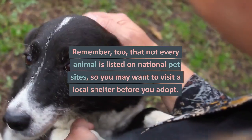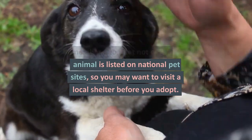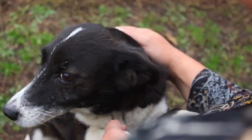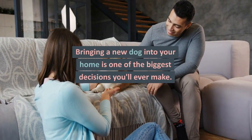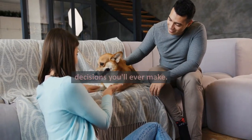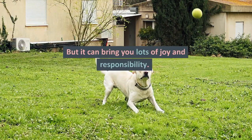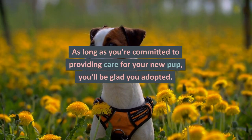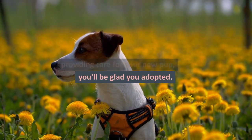Remember, too, that not every animal is listed on national pet sites, so you may want to visit a local shelter before you adopt. Bringing a new dog into your home is one of the biggest decisions you'll ever make, but it can bring you lots of joy and responsibility. As long as you're committed to providing care for your new pup, you'll be glad you adopted.